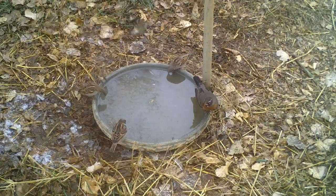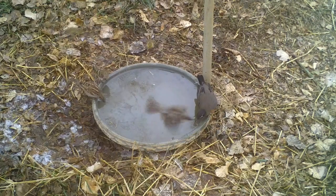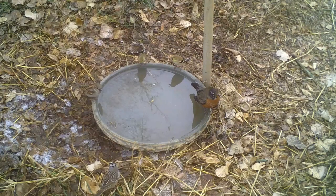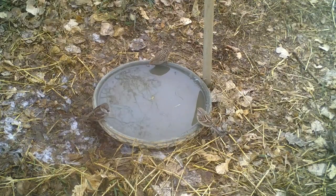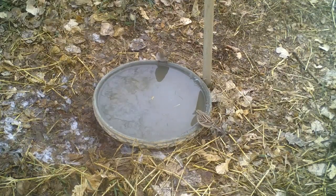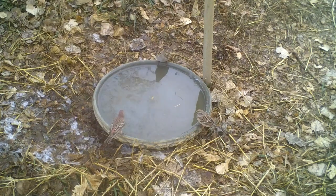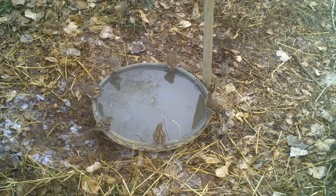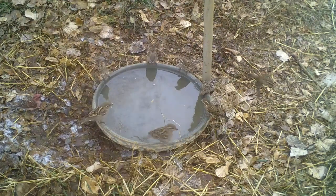An American robin along with pine siskins, house sparrows, and American goldfinches are joined by an adult white-crowned sparrow. An immature white-crowned sparrow joins an American tree sparrow. This mix of birds includes purple finches, house sparrows, pine siskins, and a single house finch.